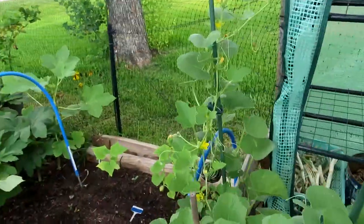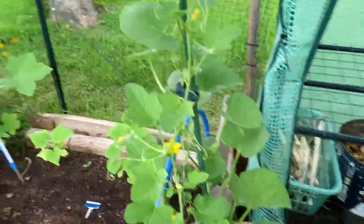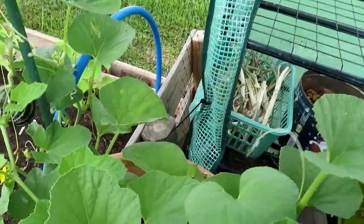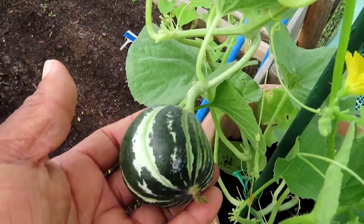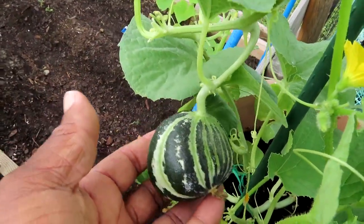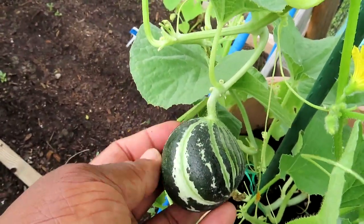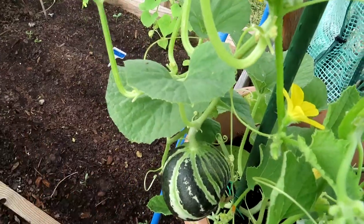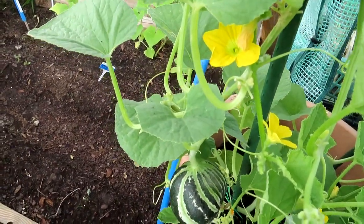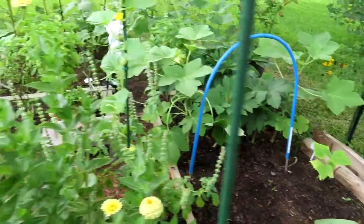Over here in this container I have three plants — these are kajari melons. Let me pull this around so y'all can see my baby. Look at my little baby kajari melon! I'm going to put some netting around it to help support it. These seeds are from India — it's a melon from India that produces an orange flesh on the outside, and inside is more like a cantaloupe. I'm going to taste it because I don't like cantaloupe, but I want to see if I like a kajari melon.